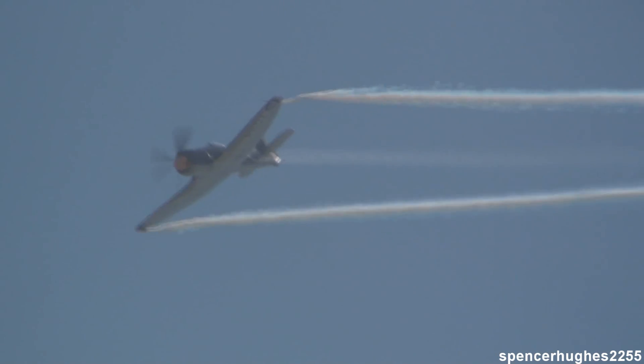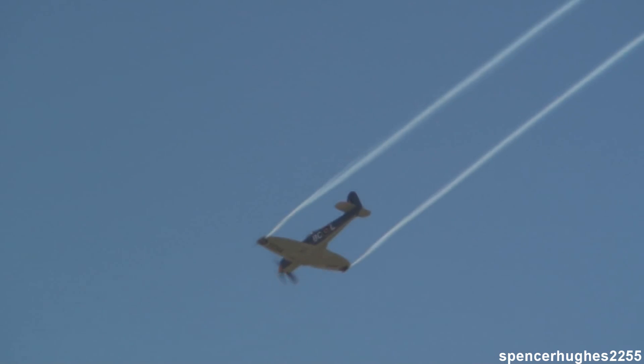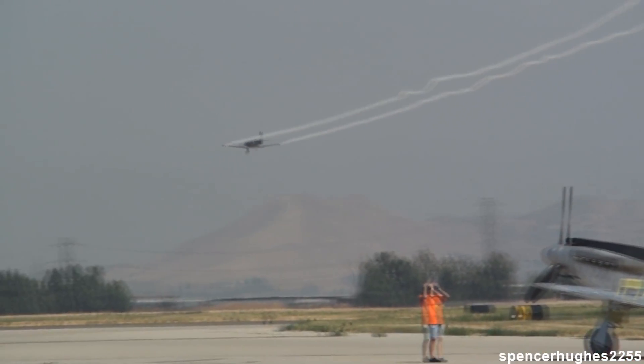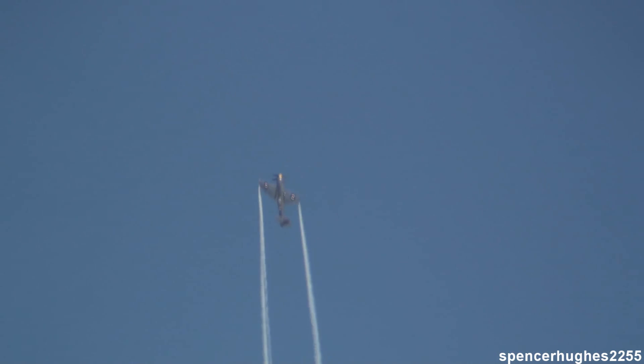Brian's smoke generators became a functional thing, and he builds those every day of the week. You probably saw the other Sea Fury in some of the lineup today and in some of the earlier flybys. That was, of course, the famous Race Number 8 Dreadnought. Well, this is the sister ship to that airplane, and it is Argonaut.